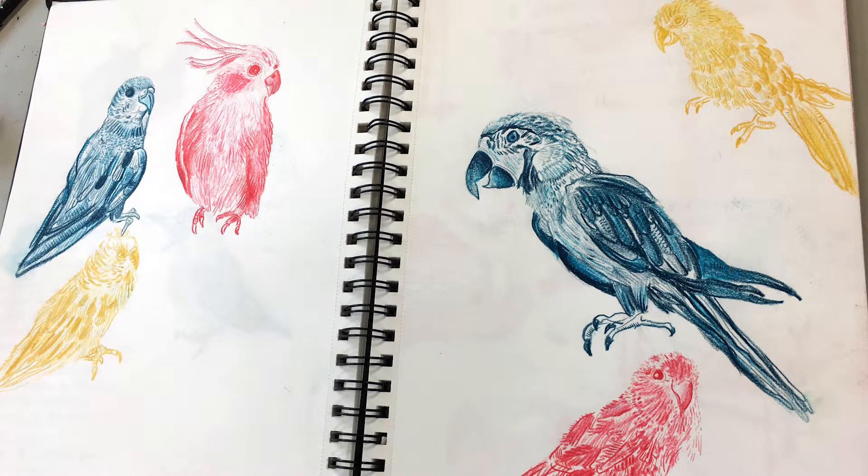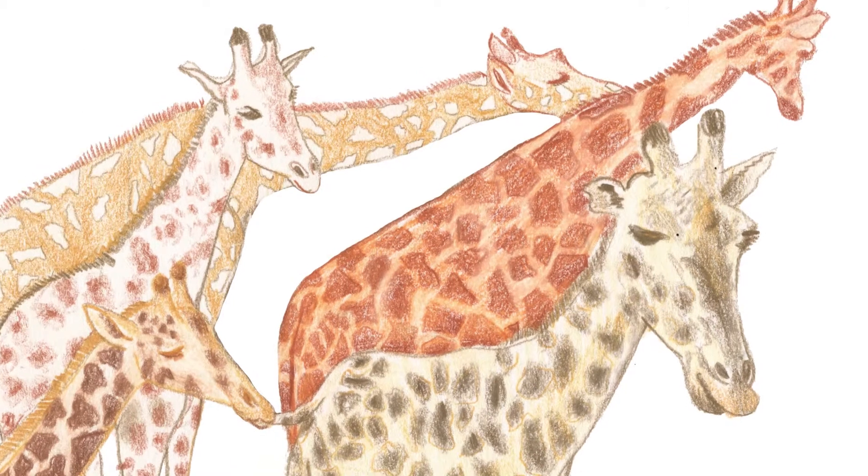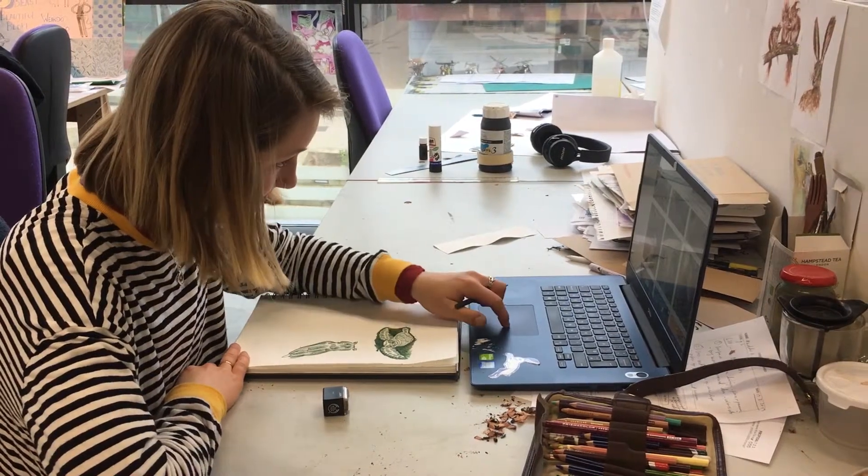The only thing you have to watch out for is drawing from copyright photos, especially if it's realistic. I've had a commission recently for drawing endangered animals on 50p coins, and I had to really watch out what photos I was drawing from because they wanted really realistic drawings.